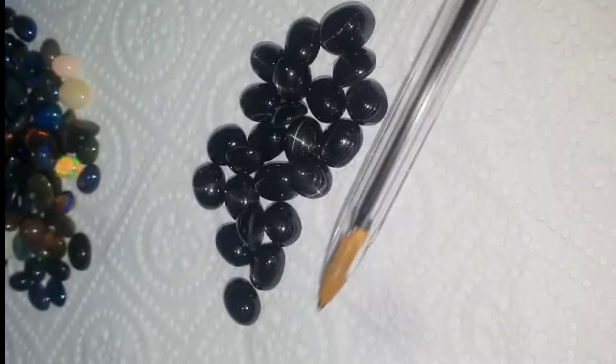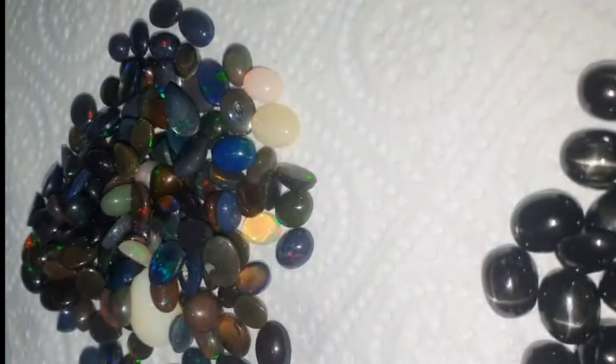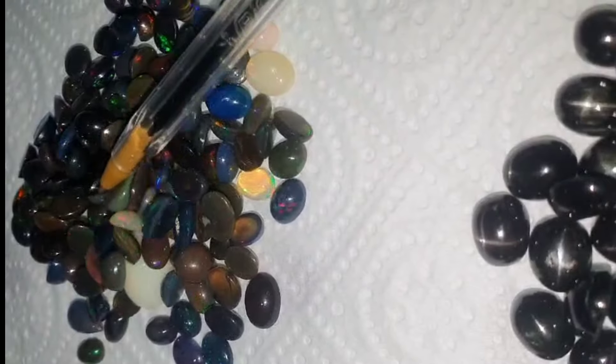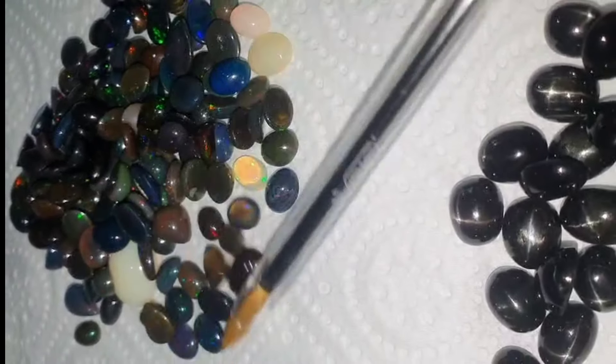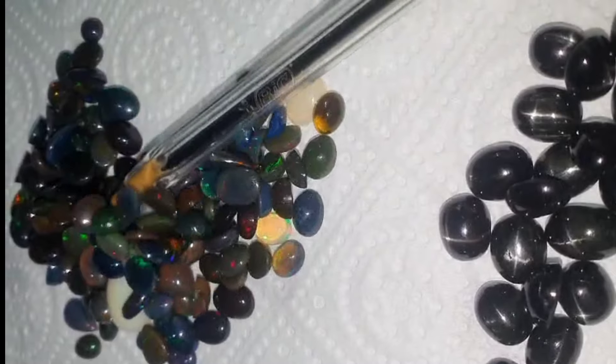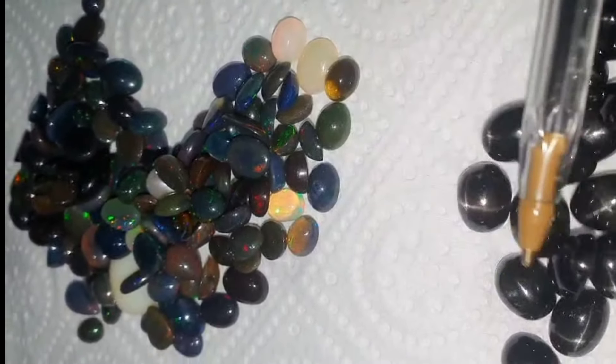Star effect and asterism. The star effect is caused by needle-like inclusions of rutile or other minerals that align in a specific orientation within the diopside crystal. The star typically has four rays, which is why it's sometimes called four-rayed star diopside.